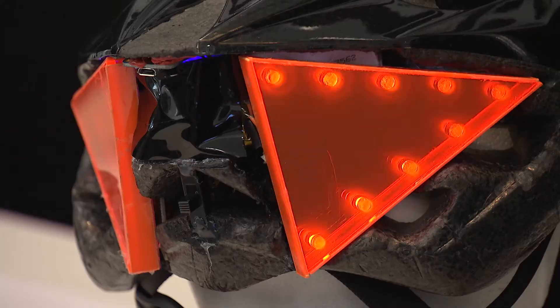My project is a Bluetooth bike indicator. I have two switches on handlebars that are 3D printed, and then I have the helmet with integrated indicators on the left and right side.